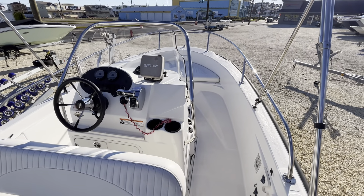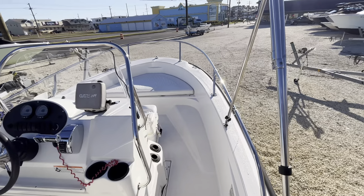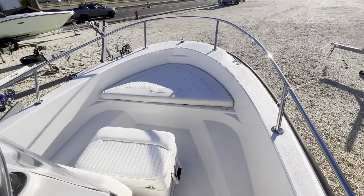Hey guys, this is Lars Pearson here at MarineMax on Long Beach Island, standing on a new listing of ours — a 2006 Boston Whaler 18 Dauntless.